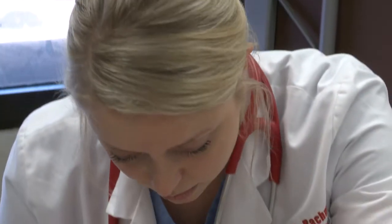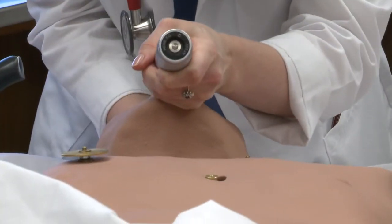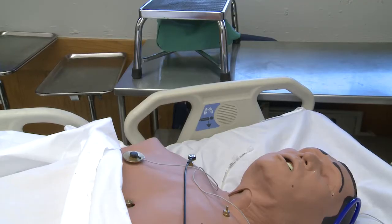In the old days, medical school students would simply watch a doctor or surgeon to learn how to diagnose or do a procedure. Now they can practice on human-like robots that can interact with them.